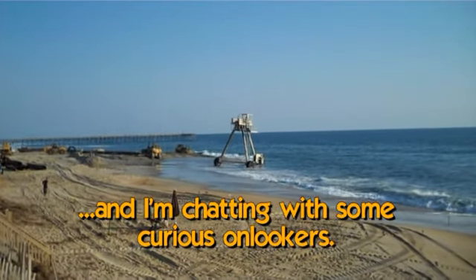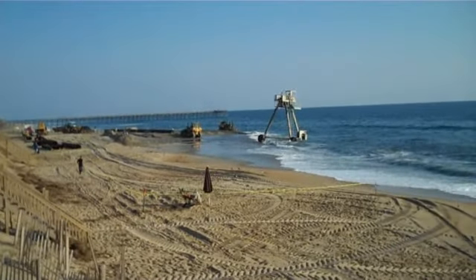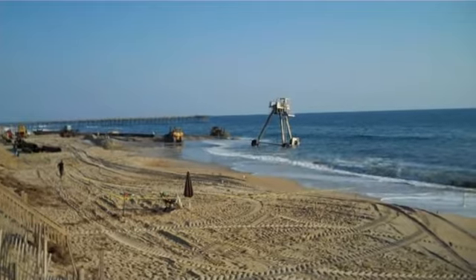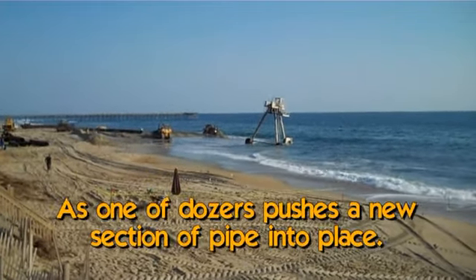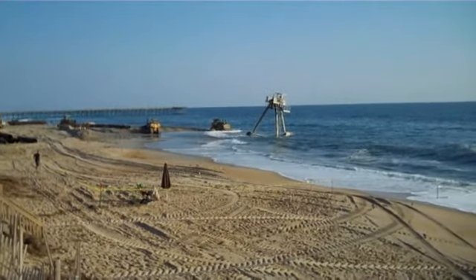They do one survey right before they pump, so they have an idea of what they're working with at that exact moment before they start pumping sand there. These sticks they put in there — is that something to do with the survey, to know how deep the sand may be?